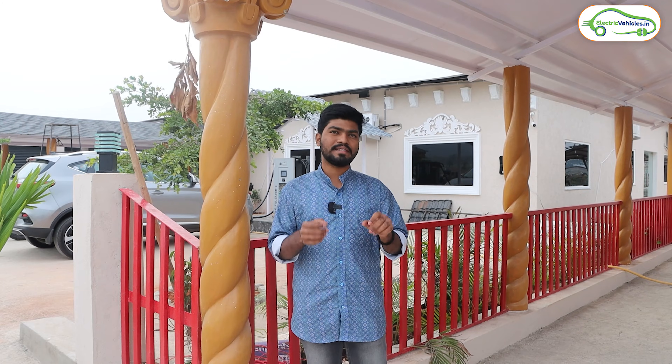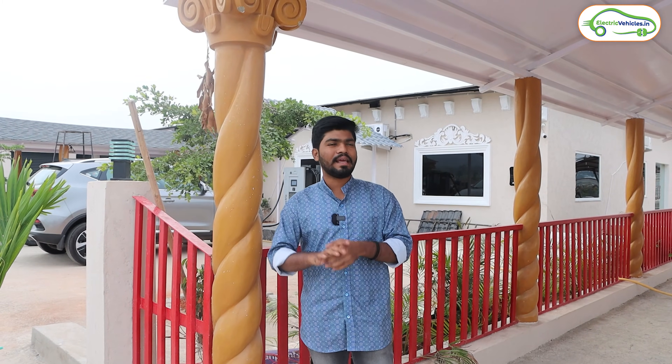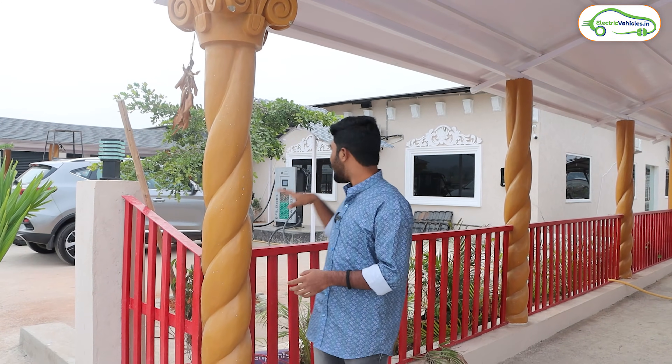Hello friends, this is Aditya and you are watching Electric Vehicles India. In this video I will show you how to use an EV charging station. So many of us will use electric vehicles, especially electric cars, and will frequently charge our electric cars at EV DC fast charging stations. Some of you might know how to use a fast charging station, but I am doing this video for the people who don't know how.